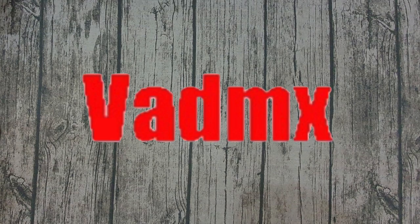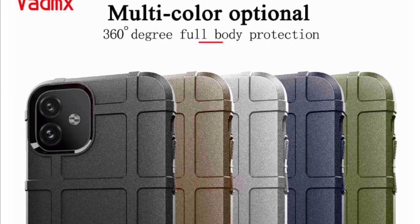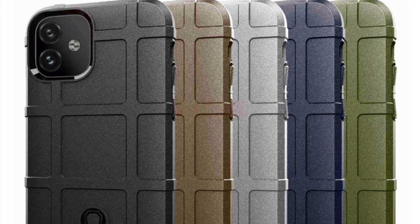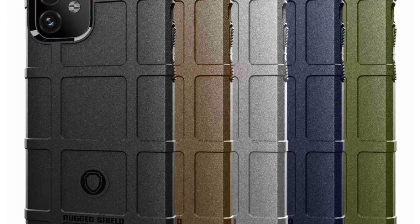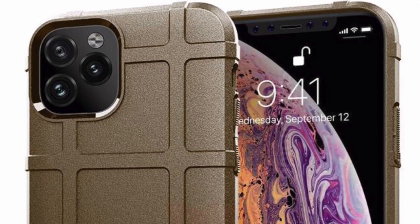Next up we have a new case I haven't heard of before, which is VADMX — V-A-D-M-X. It's a very rugged protective case at a very cheap price. All of these cases are coming from China by the way. You can see they've got a green color, and a few people have been saying there's going to be a green phone this year, so maybe this is the army green color that's going to come out.